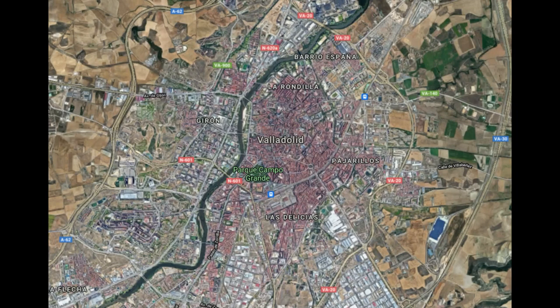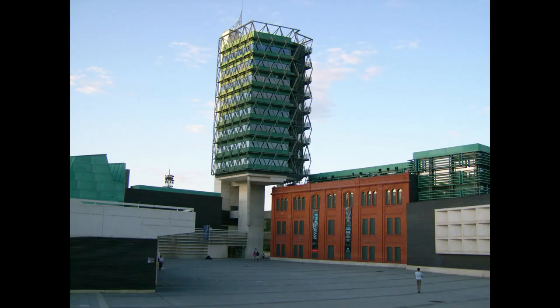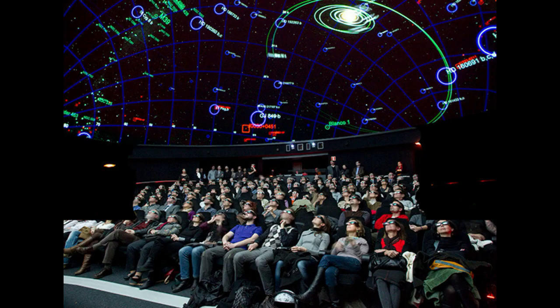Nuestra ruta por la ciudad de Valladolid comienza en el sur, visitando el Museo de la Ciencia de la ciudad. Un complejo arquitectónico referente de la divulgación científica de Castilla y León y uno de los símbolos de modernidad de la ciudad. Construido sobre los antiguos terrenos de una fábrica de harina, se creó esta magnífica edificación de 9300 metros cuadrados que acoge exposiciones temporales y permanentes para adultos y niños, así como uno de los planetarios más modernos del mundo.